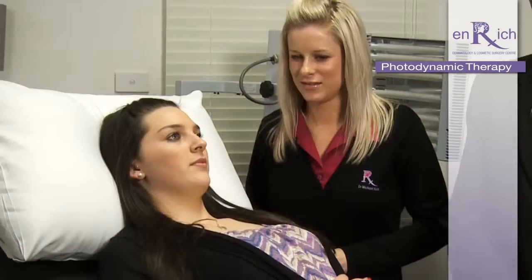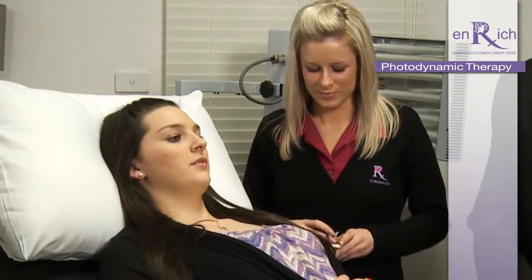Hi, I'm Dr. Michael Rich from Enrich Clinics. Today we're going to be treating Zoe, one of our wonderful receptionists in our practice.